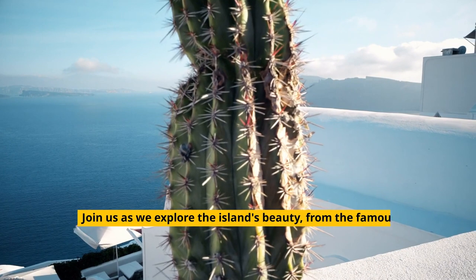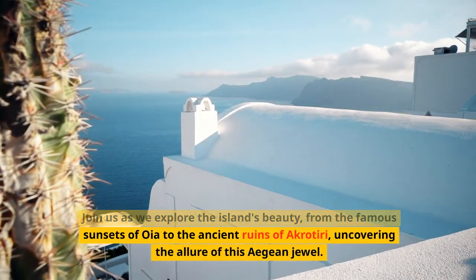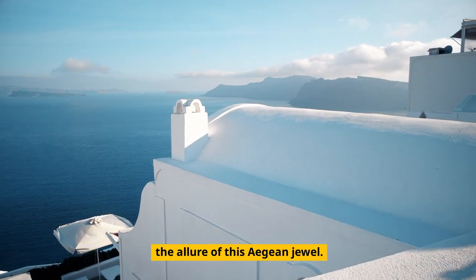Join us as we explore the island's beauty, from the famous sunsets of Oia to the ancient ruins of Akrotiri, uncovering the allure of this Aegean jewel.